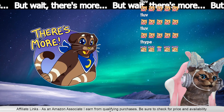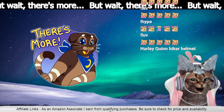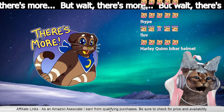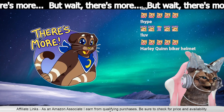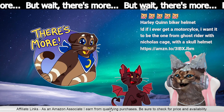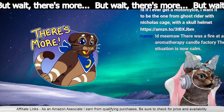But then this one's a little scary, this one's a little frightening. Oh, like the last one wasn't? No, the last one was adorable. Oh yeah, this one's a little — if I ever get emoticails I want it to be the one from Ghost Rider with Nicholas Cage, with a skull helmet. That would be cool.